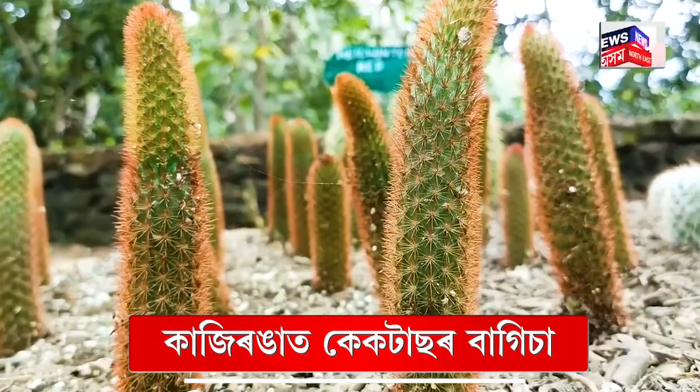I use aloe vera in my day-to-day life, and everyone has aloe vera in the family. Aloe vera has a lot of medicinal value. Other cactus plants also have many benefits — they have antiviral, anti-inflammatory, and high cholesterol-reducing properties.